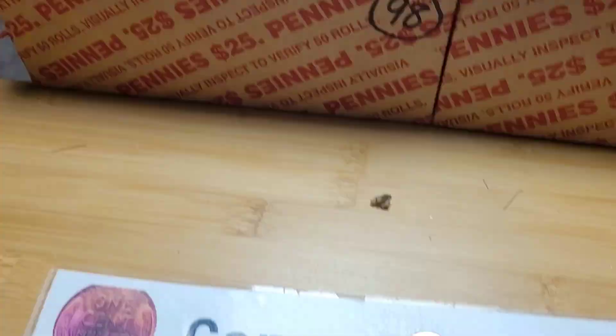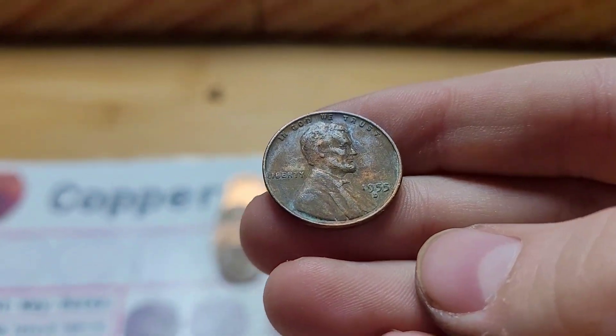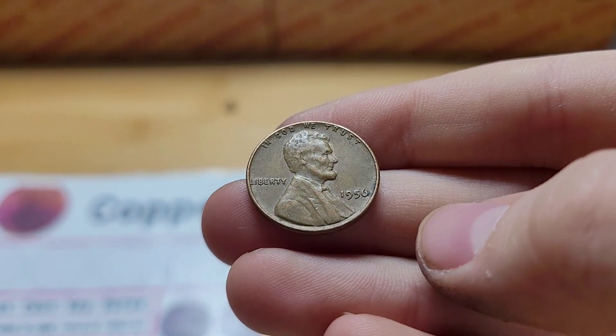Roll 5 has our first wheat penny. This wheat penny is from 1955 Denver. Roll 11 and we have our second wheat penny of this hunt, from 1956.